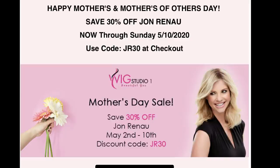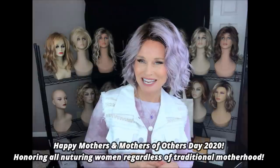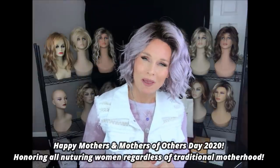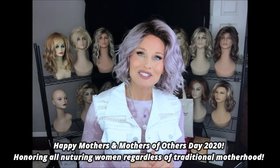This try-on is just to remind you of the huge sale going on at Wig Studio One — the Mothers and Mothers of Others Day Wig Sale. All Jon Renau is on sale from May 2nd through May 10th, 30% off throughout that period. Just use the code JR30, honoring all of the beautiful, nurturing women out there. So let's get started.